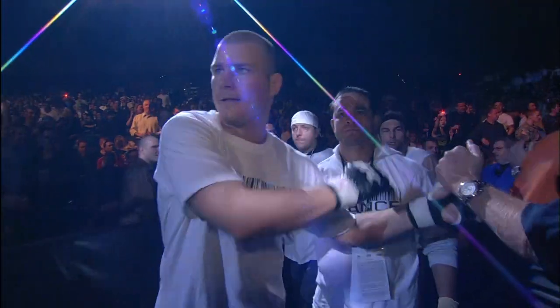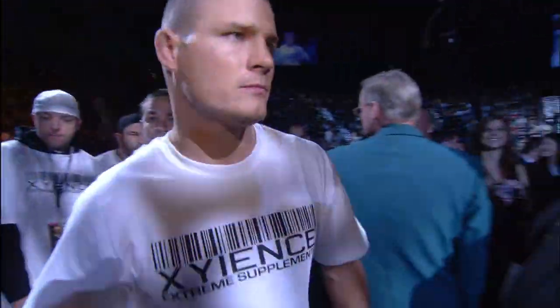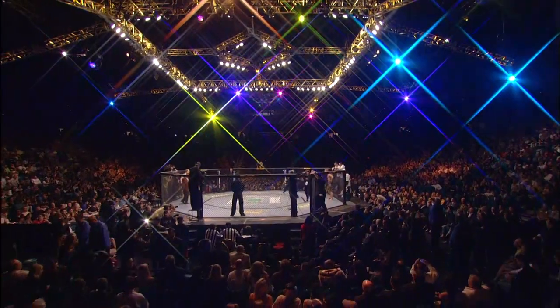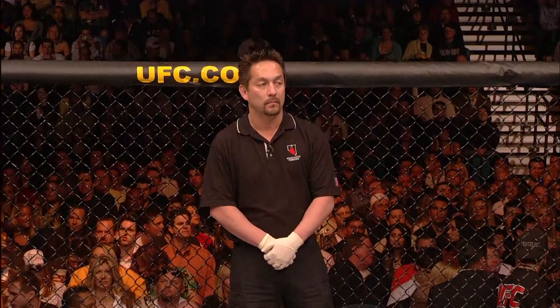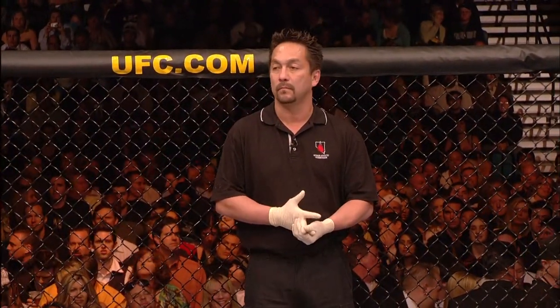He wants to not only win here tonight in his pay-per-view debut, but he wants to be the poster boy in his home and the poster boy overseas. When the action begins, our referee in charge of the octagon is Mario Yamasaki, our referee.